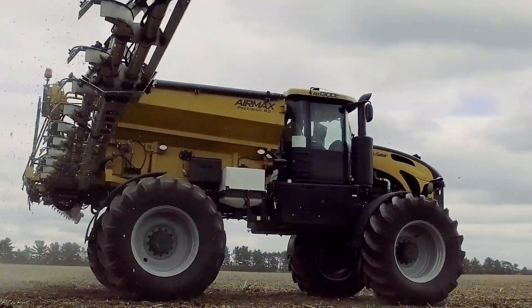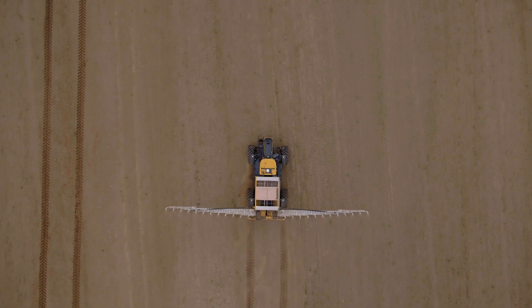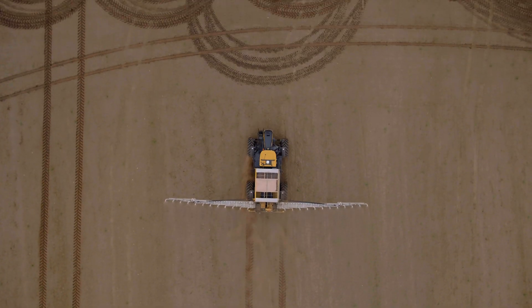Let's start with applying the right product. The Air Max Precision R2 has the ability to apply different products at varying rates at the same time. This allows you to change the mix throughout the field to match your agronomic needs.